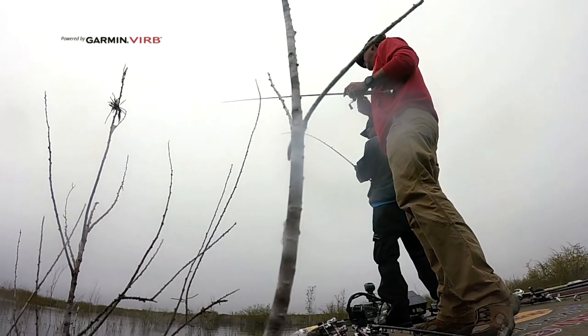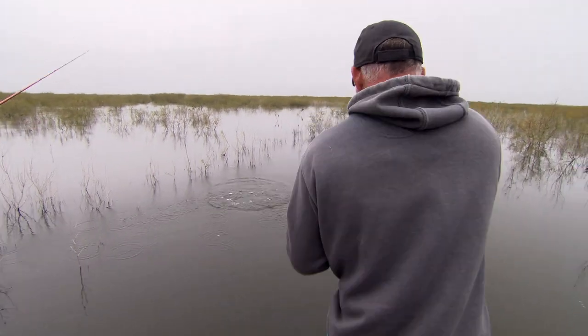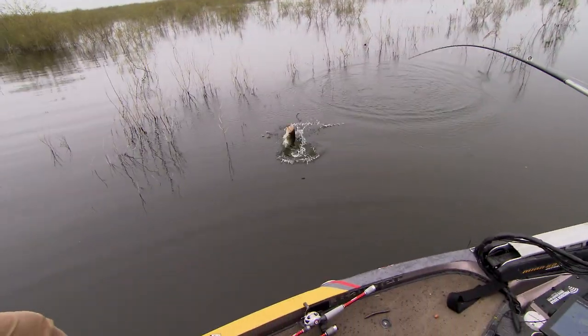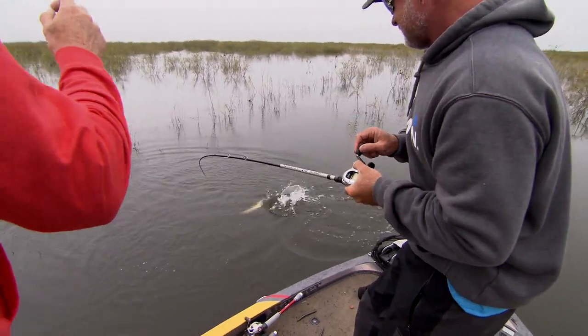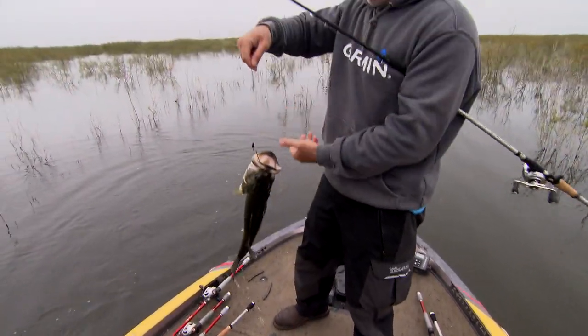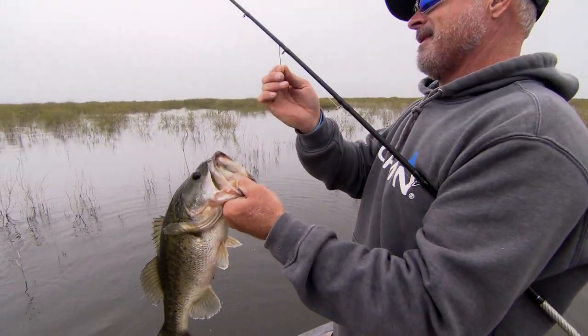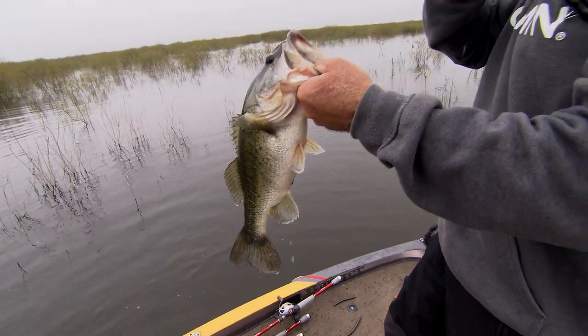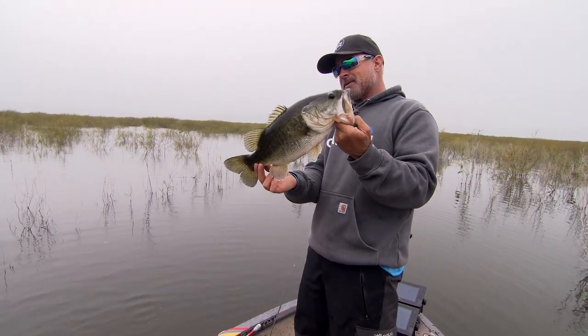That's a good one — better. Got a real one! That's a good one there. We talked about getting in here, and the shallower we got, the better. That's a pretty one. I'm going to be down three dollars — I hope it's not the big fish of the day, but that's a nice one.